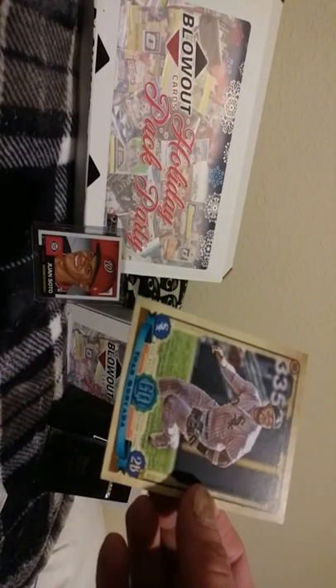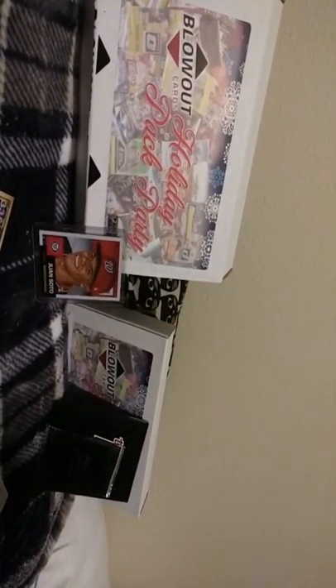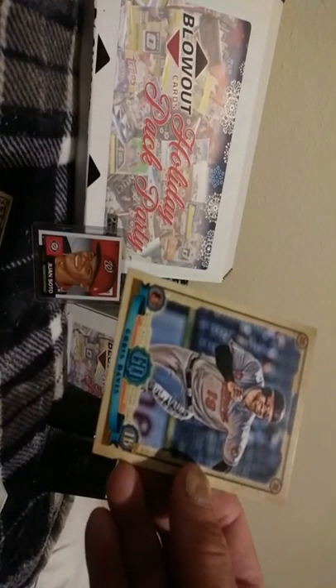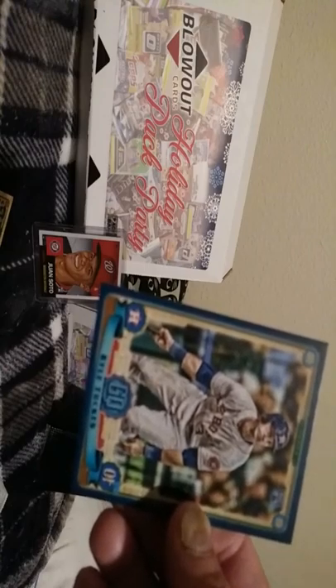Now we'll go with 2019 Gypsy Queen. Mitch Haniger, Johan Moncada - nice player - but just not the cards I'm looking for. Jean Segura. Here we go guys, something special coming up - Chris Davis, decent player. BAM! You guys might have seen the video where I pulled a Kyle Tucker from Topps Sapphire - his auto orange refractor numbered to 25, on-card, which is roughly going for $750.